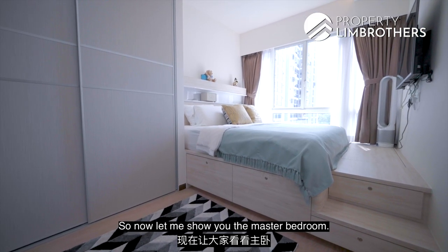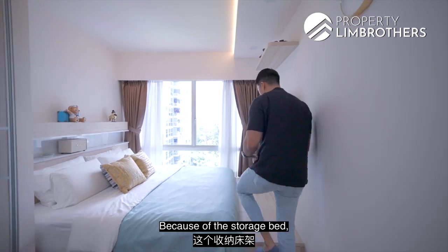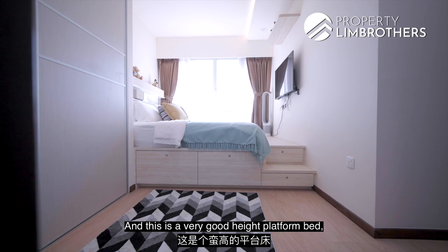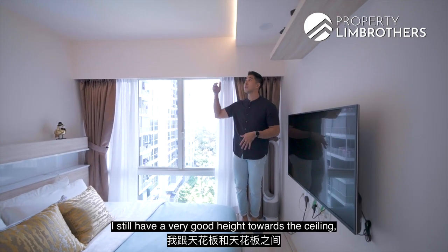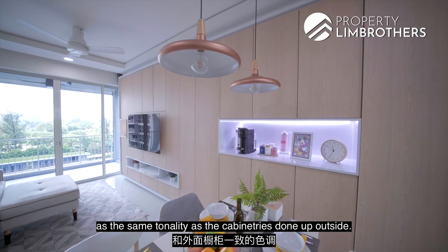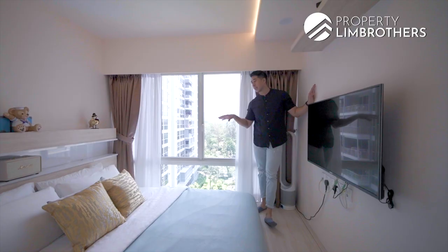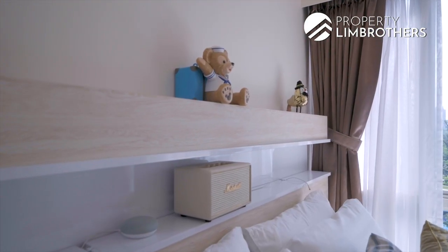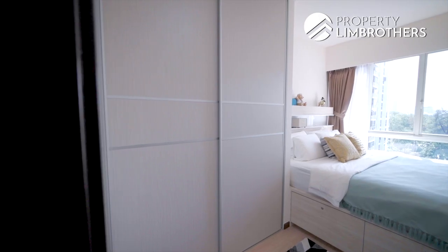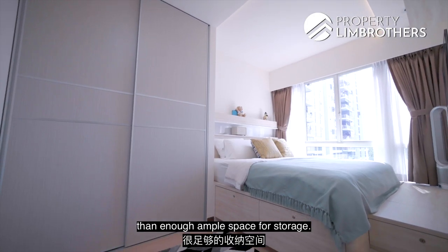Now for the master bedroom. The owners have done up a platform bed, and the room currently fits a king-size. Because it's a storage bed, no space is wasted — everything is used for extra storage. Even standing on the platform bed, there's still a very good ceiling height. The platform bed tonality matches the cabinetry done outside. The view from the master bedroom is the same beautiful outlook throughout the entire unit. The headboard neatly conceals wiring and provides extra surface space for remotes and your phone. The master also has a huge two-panel, full floor-to-ceiling wardrobe.